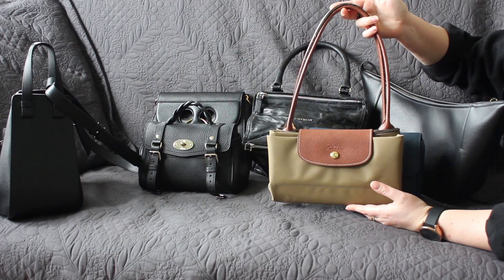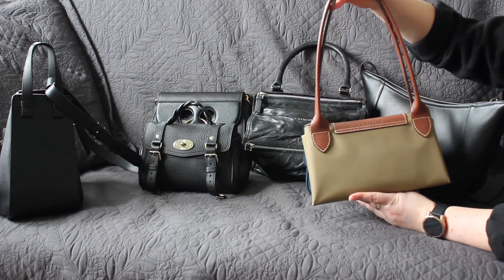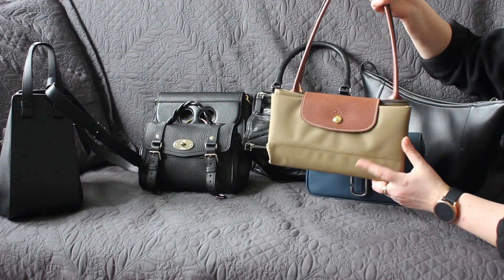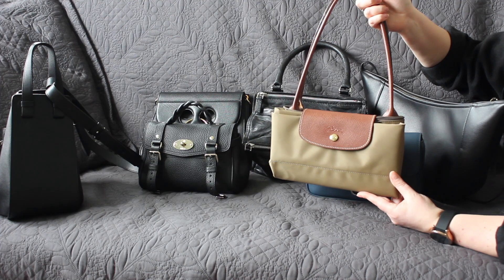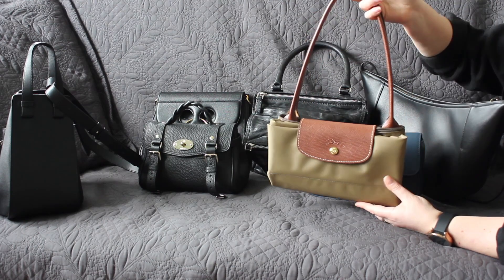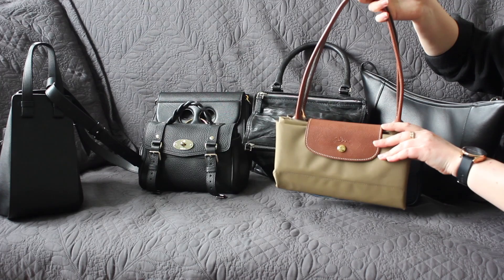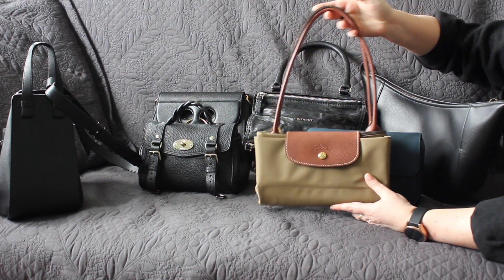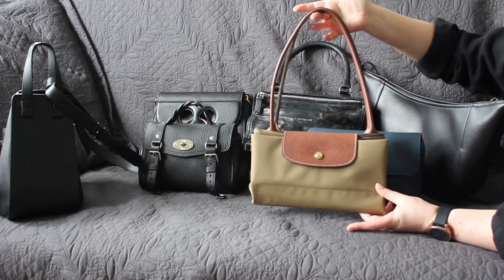Speaking of rain, the Longchamp Le Pliage bag has definitely been my ride-or-die for rainy winters here in the Netherlands. I'm not going to unpack it here, but this is the large size — I have three of these now, two in the large and one in the small, and all of them fit my laptop. It wears so comfortably over the shoulder, packs a lot, and the zipper makes it secure but not too difficult to access. They're really not all that expensive, and this is probably the bag I would get first — very worthwhile for my lifestyle.